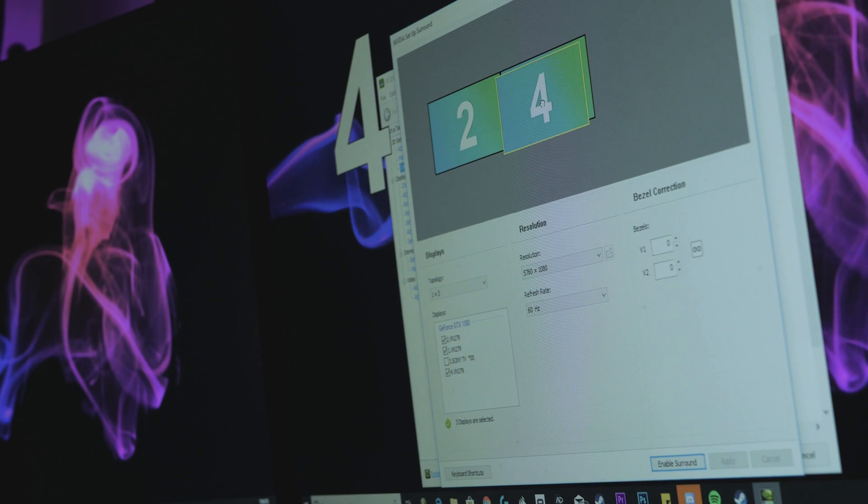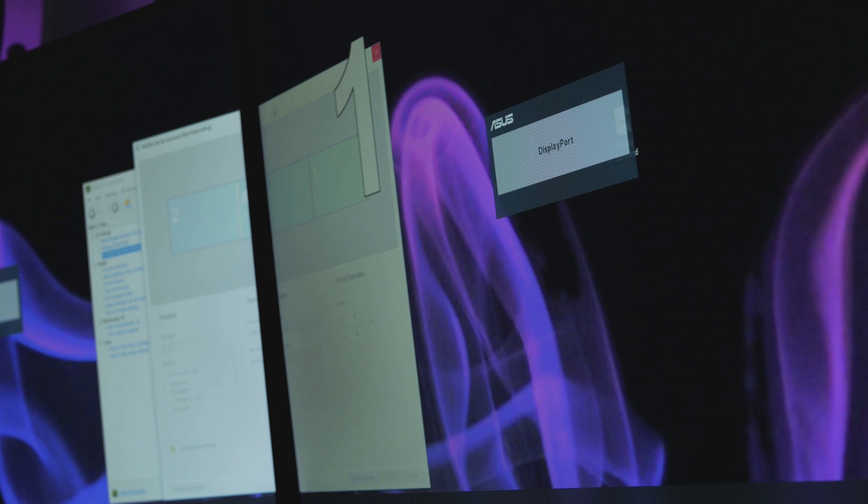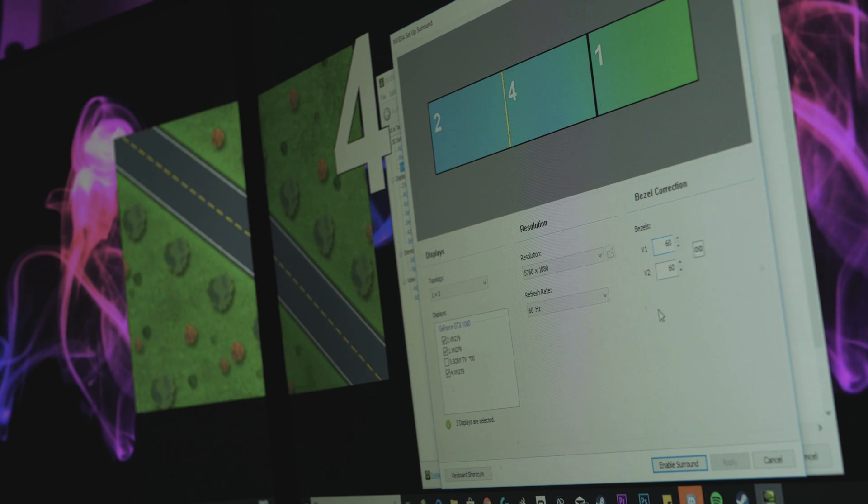Another disadvantage: it's a bit of a faff to set up. Every time you want to play a game in triple screen mode you have to enable it from the NVIDIA Control Panel, and it's not the easiest piece of software to deal with. There is a program I found that helps a lot — I made a video about it so I'll link it in the description — but in general the thought of having to set something up every time can kind of discourage you from doing it altogether.